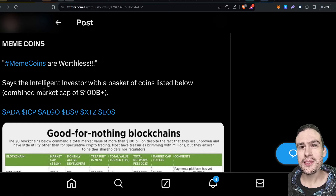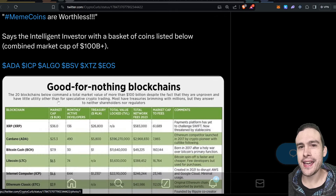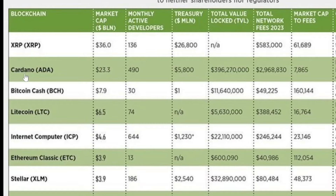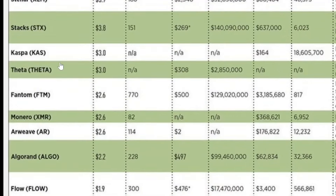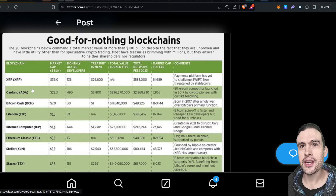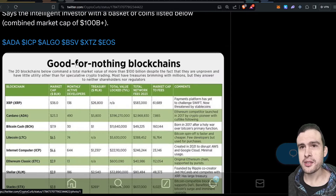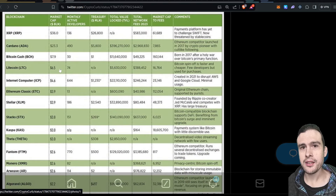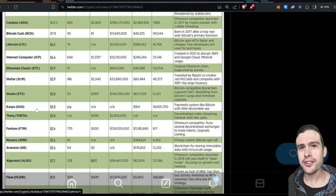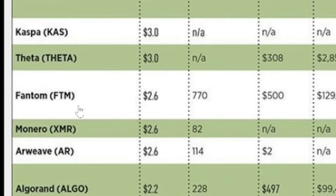Meme coins. So there's a post: 'Meme coins are worthless' from IntelligentVestor with a basket of coins listed below. This was a massive shots fired — a lot of crypto communities would have been pretty angered by this. You've got the XRP Army and Cardano Army both getting thrown under the bus. This is basically a list compiled by Forbes about zombie blockchains. I don't think this is necessarily accurate overall — Phantom is in this list, which is ludicrous. Phantom will probably come back during the peak of the bull market.